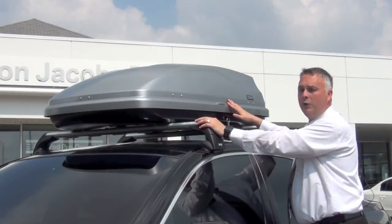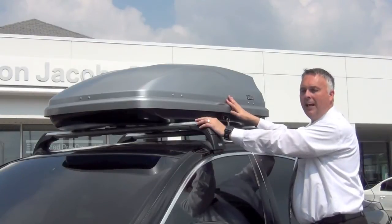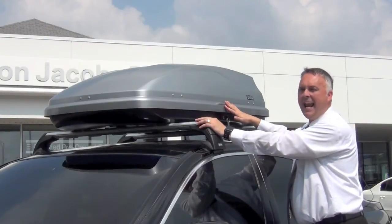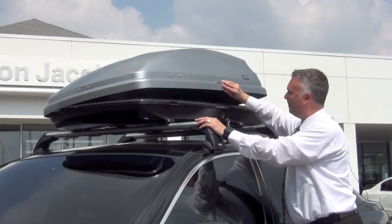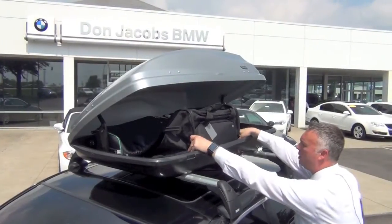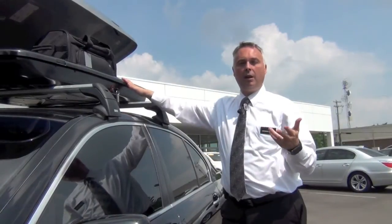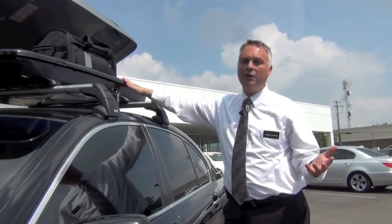BMW roof boxes are made of a high-quality ABS plastic. It is secured, locks on both sides, and is weatherproof. With 16 cubic feet of space, your storage options are virtually endless — luggage, golf clubs, coolers, and so much more.